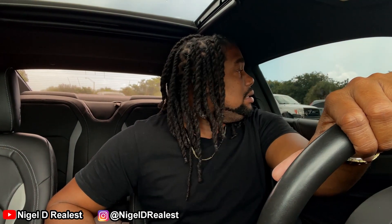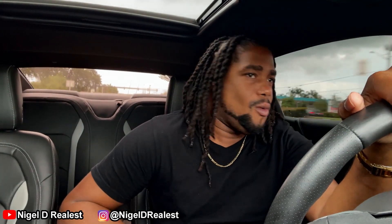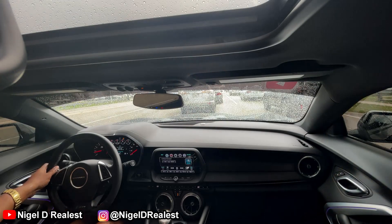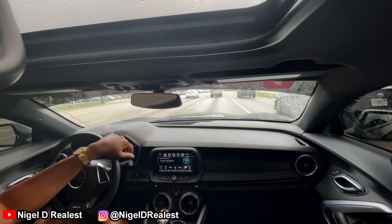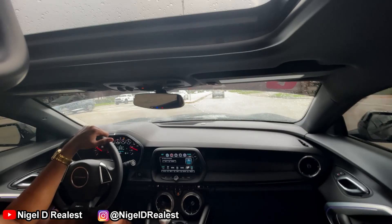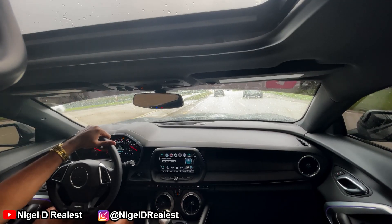Alright guys, so I finally had a chance to sit down and put this all together for you. This is my one-year cost-to-own video of my 2017 Camaro SS. I did another video telling you how much I spent in one month, and there was a little bit of misunderstanding — some people thought I was saying that's how much I spend every month, but that was not the case. That's just how much I happened to spend in one month, and I chose that month because there were a lot of unexpected costs in there.